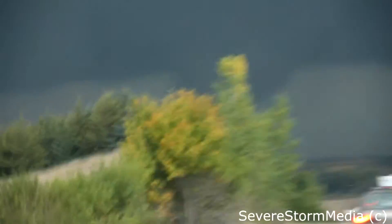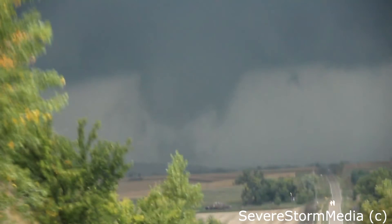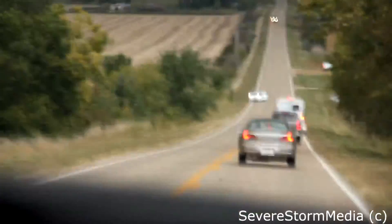Oh my God. Gigantic tornado. Oh my God. Holy crap. We didn't even see it. Fuck. Oh my God. Holy shit. Gigantic tornado. Look at that. Look at that. You can't miss it. Honey, we've got to stop and get good pictures.